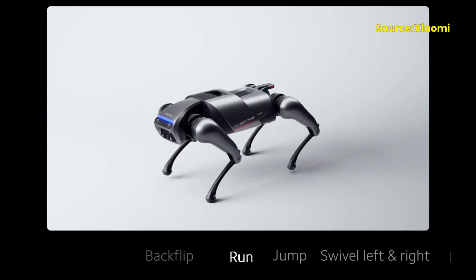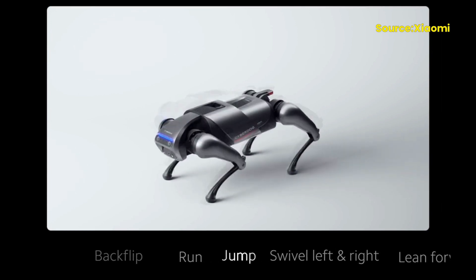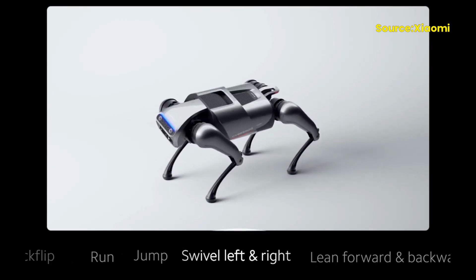The CyberDog is a quadruped robot designed to be a versatile and customizable platform for developers and enthusiasts. It features a sleek design with a futuristic aesthetic, which gives it an appearance that is both stylish and functional.